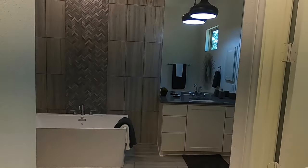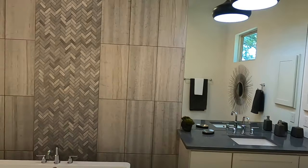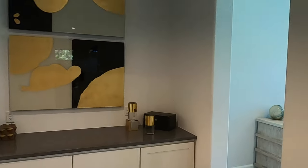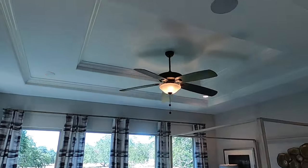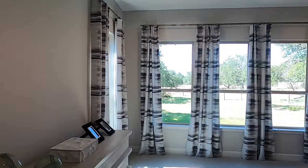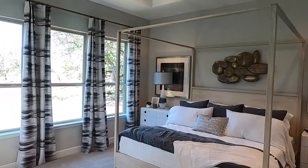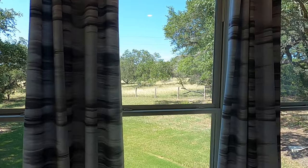Wow, this is just a stunning bathroom. You come out here and hang a quick right into the master bedroom. Beautiful detail in the ceiling. This is a really good-size master bedroom with lots of light, looking out at the beautiful Texas Hill Country.